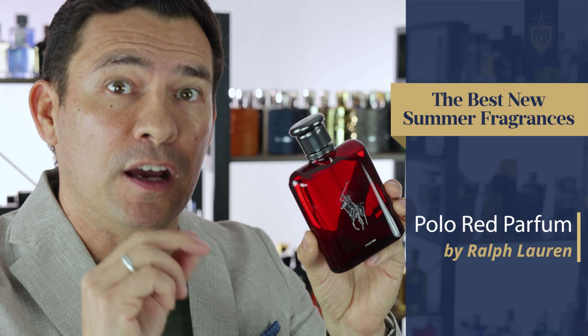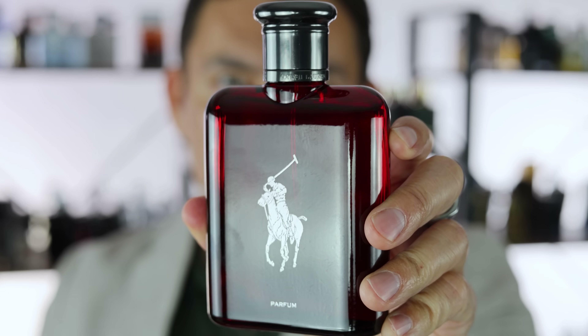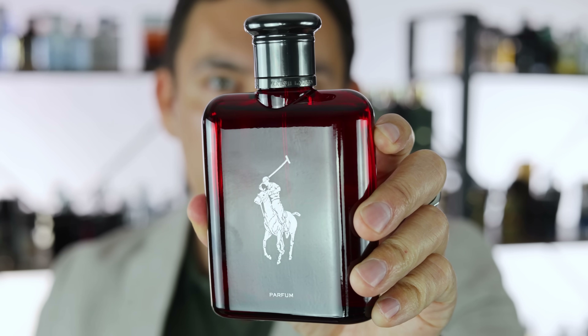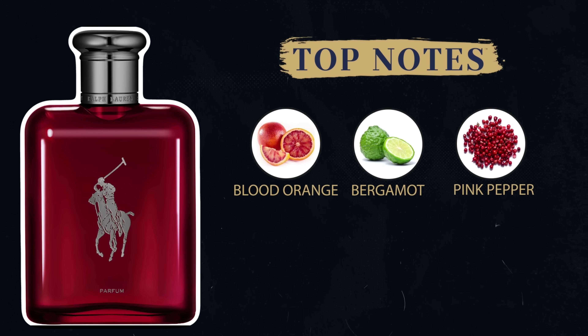I'm talking about the Polo Red Parfum. The original Polo Red is a great fragrance, but this parfum is a modern interpretation. If you want a sweet, fruity, easy-to-wear fragrance for a young man or an older man who's young at heart, gents, this is a no-brainer pick. At the top, we've got blood orange, bergamot, and pink pepper.